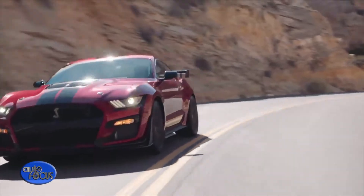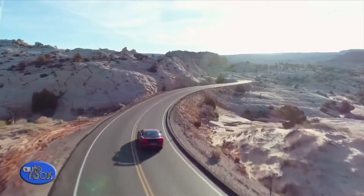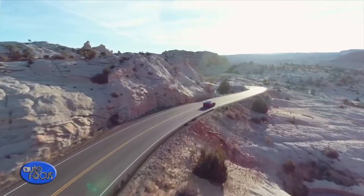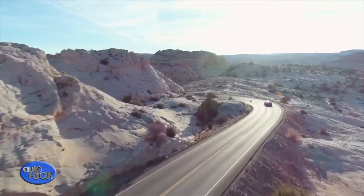To harness the power and torque of the most powerful Mustang ever made for the street requires cutting-edge active chassis technology, track-bred Michelin tires, and Brembo brakes, all dialed in by Ford Performance.